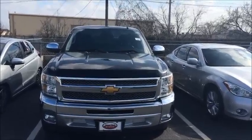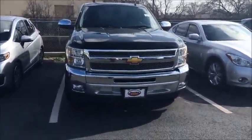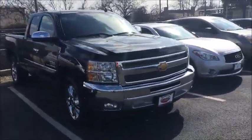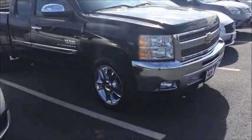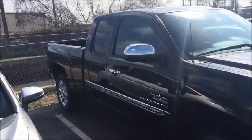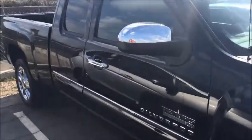Here's a little video of this gorgeous 2012 Chevy Silverado Texas Edition. Gorgeous truck, low miles, very nice condition. Available to test drive and own as early as today.